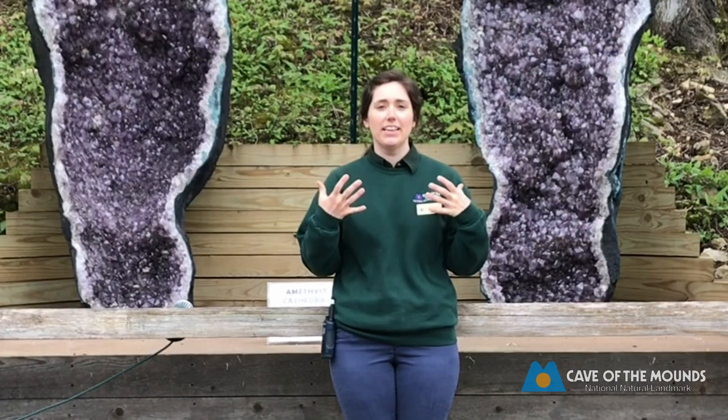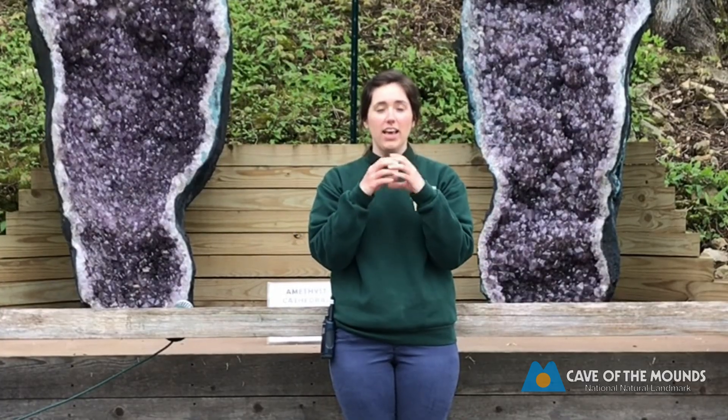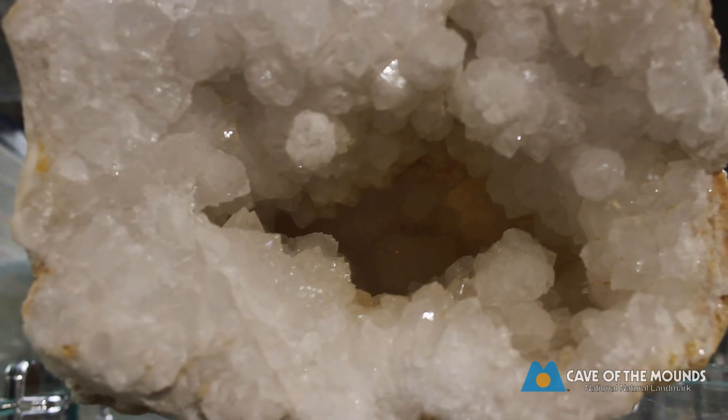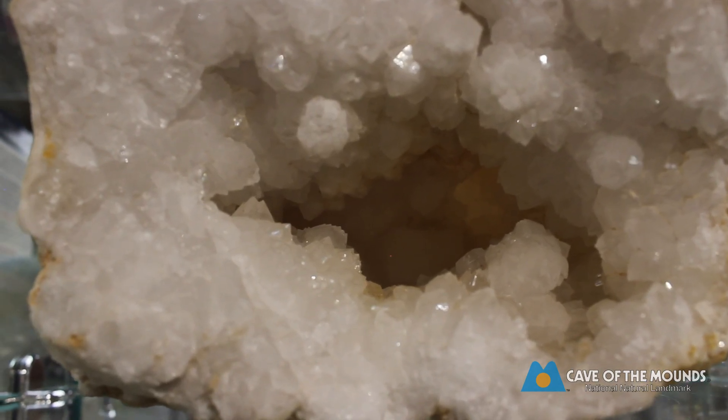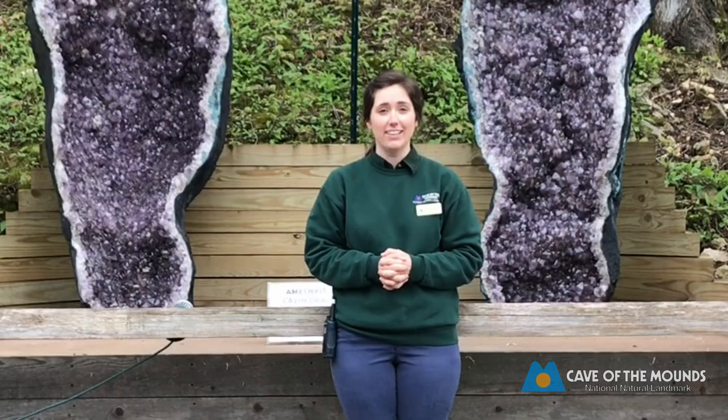Now, what exactly is a geode? A geode is a hollow cavity inside rock that becomes filled with crystals over time. They're really cool and they're known as nature's hidden treasure because you never really know what you're going to find on the inside.